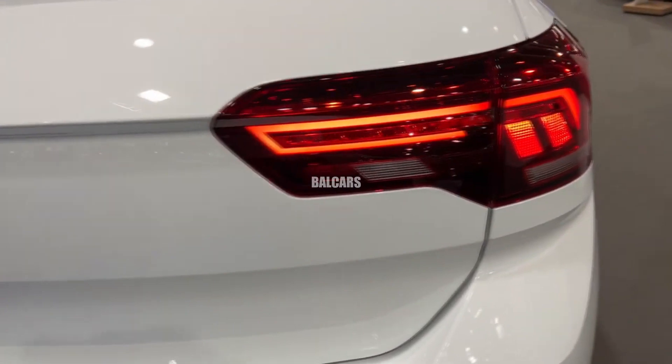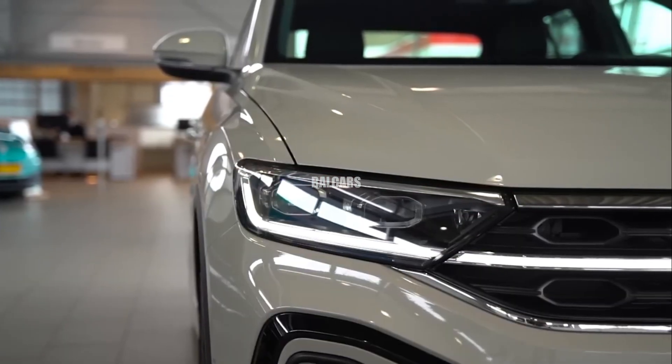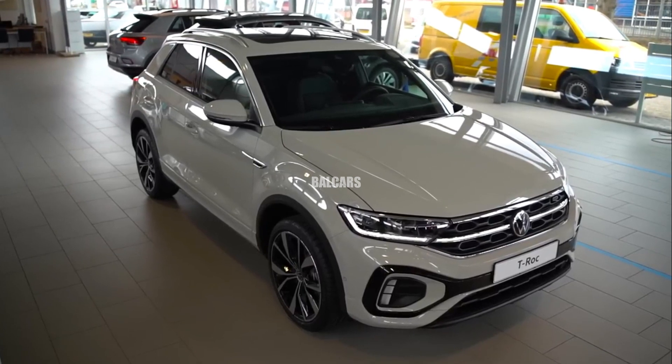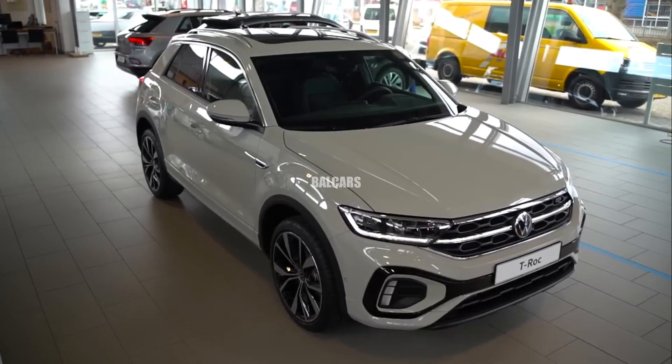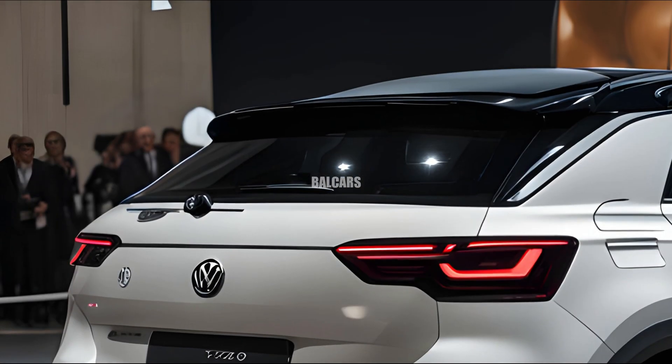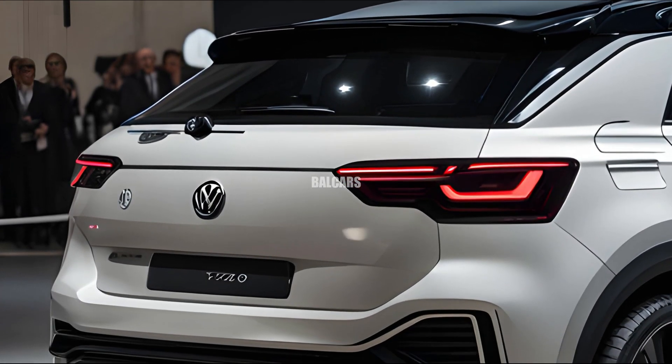Updated tail lights, a redesigned tailgate, and a bumper with reflectors and exhaust components could all be seen on the back end of the car, giving it a more upscale and aesthetically pleasing appearance without sacrificing the fundamentals of its design.